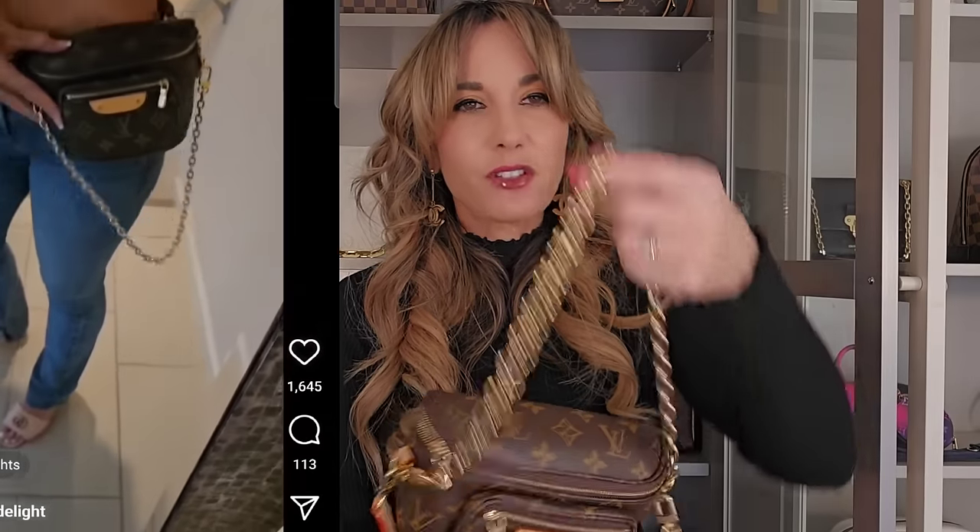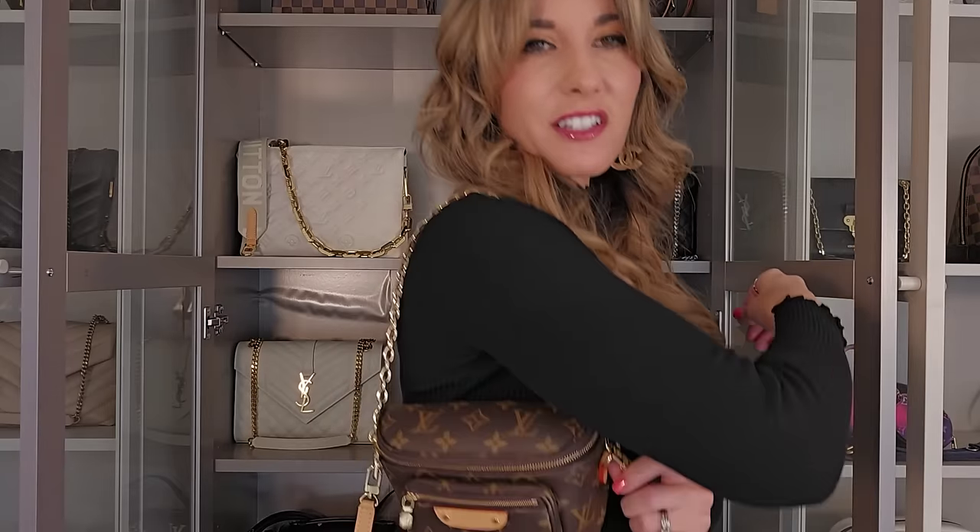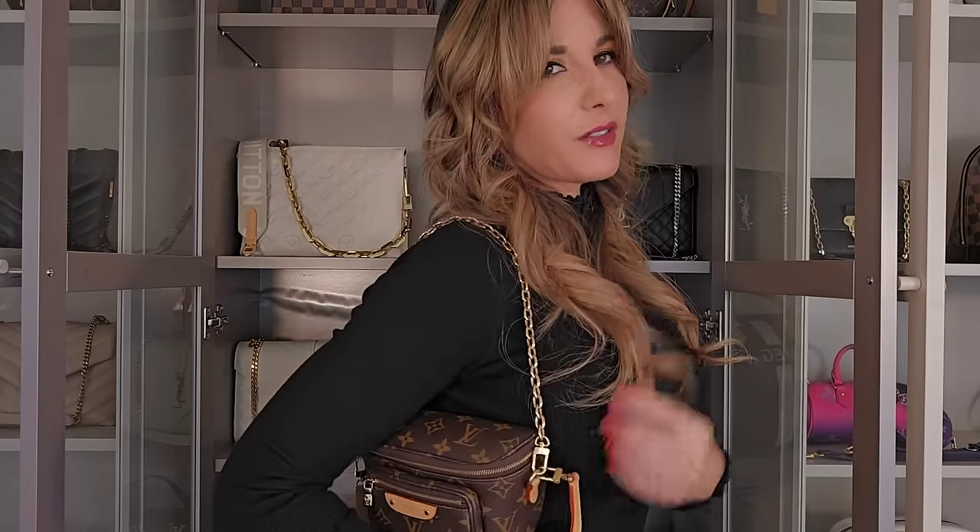The next bag I'm going to show you is another purchase from 2023. This beautiful Louis Vuitton bum bag — I could go on and on about this bag. It is so very special and amazing. I adore the versatility: I love wearing it cross body, bum bag style, over the shoulder, and even with the chain over the shoulder. This definitely made my list of Louis Vuitton's top 10 classiest casual canvas bags.